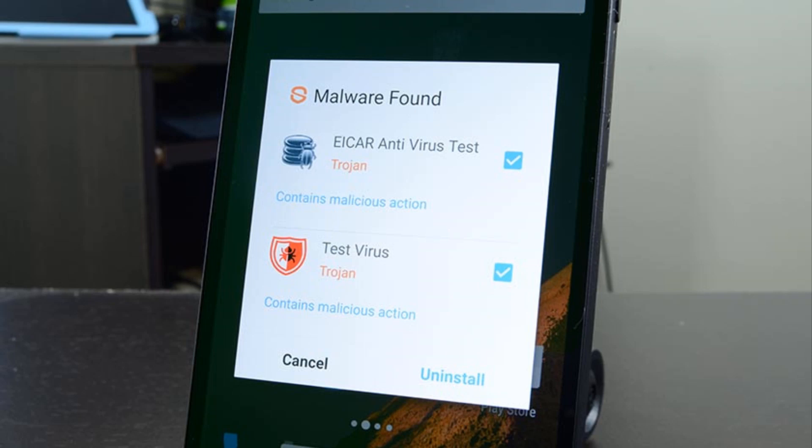It's worth pointing out that antivirus apps for Android often have other useful benefits, such as the ability to remotely lock or wipe a lost or stolen phone, or to perform backup and clean up.